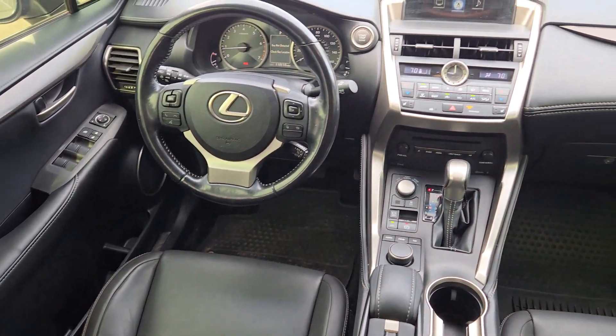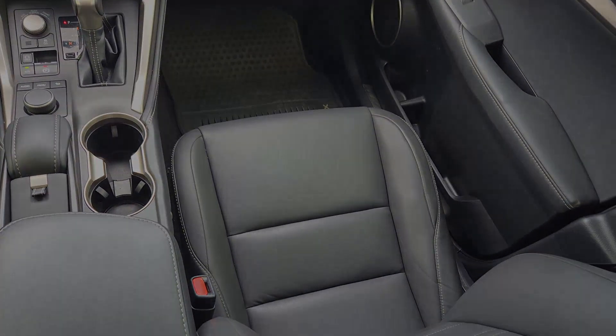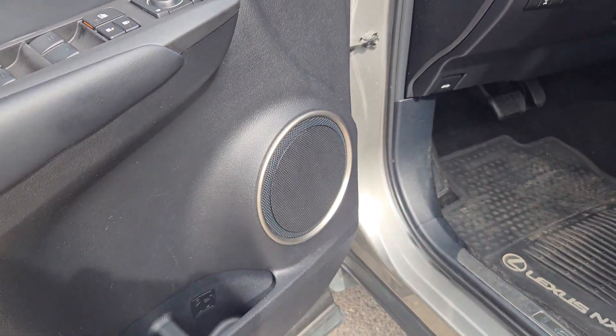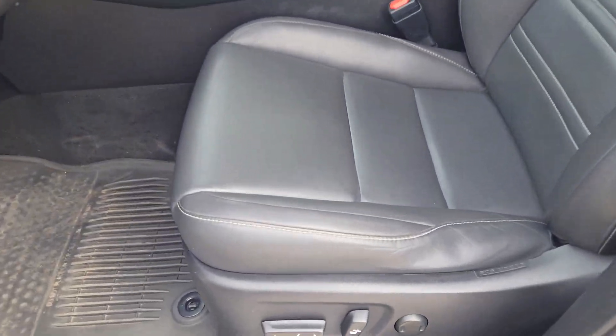These are just some of the great options this vehicle comes with: keyless entry, sunroof, satellite radio, power passenger seat, heated mirrors, backup camera, fog lamps, dual zone AC, electronic stability control, and steering wheel audio controls.